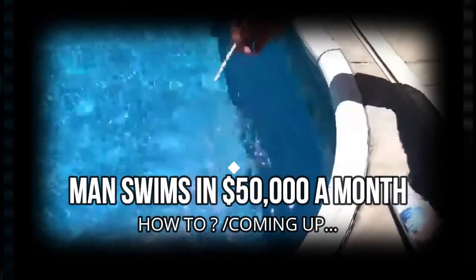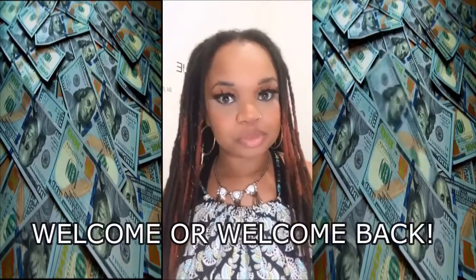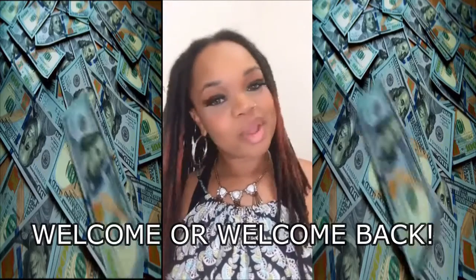A tired teacher decided to put up his pool for rent, saying 'we don't use our pool all the time.' Welcome, or welcome back, to Kim Finds Cash, where we help you find cash you never knew you had.